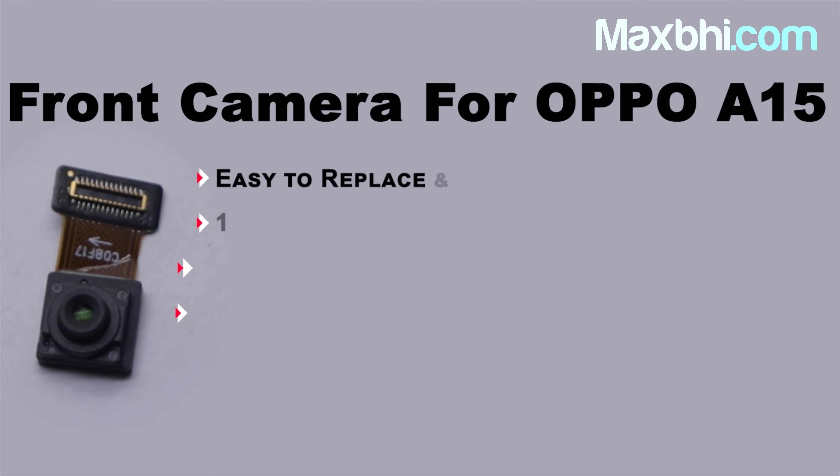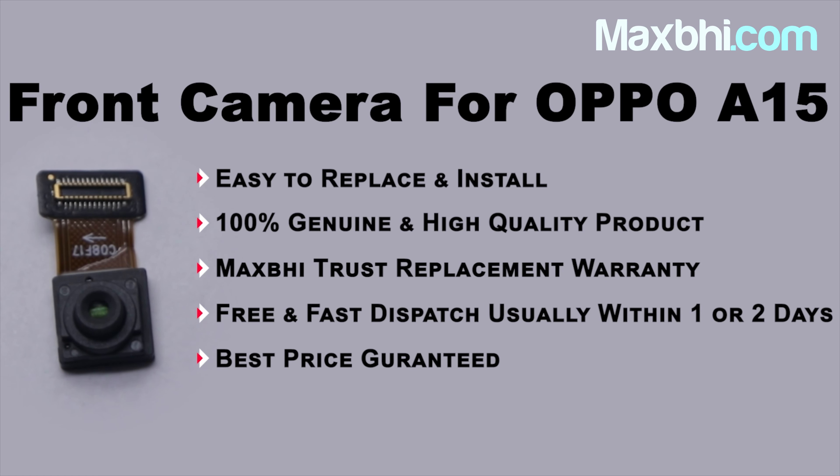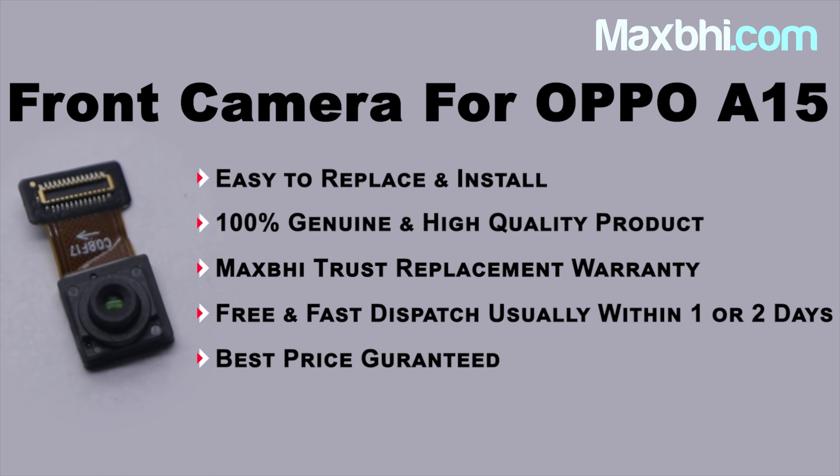MaxP.com has been serving thousands of happy customers for 6 years, delivering phone parts daily. So don't wait — order now with special cashback and heavy discounts, and get a better quality part for your phone.